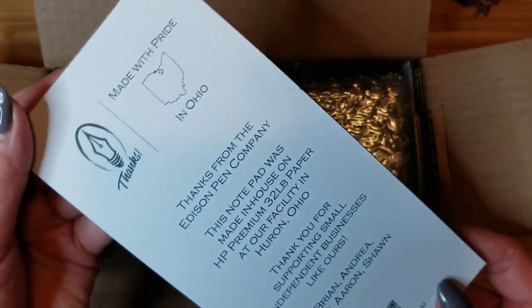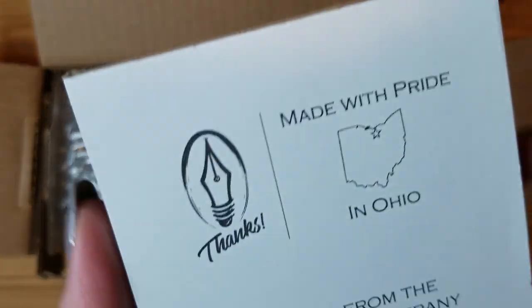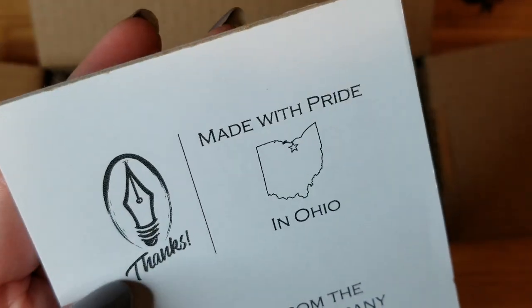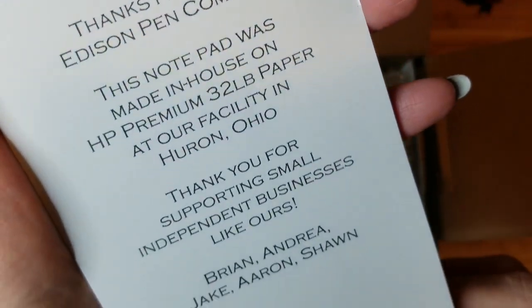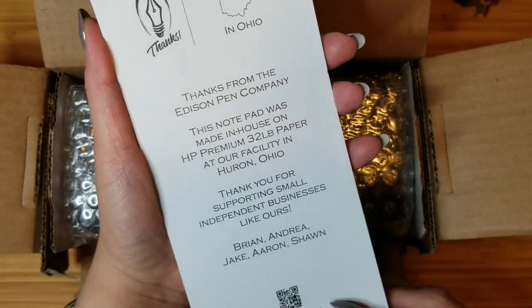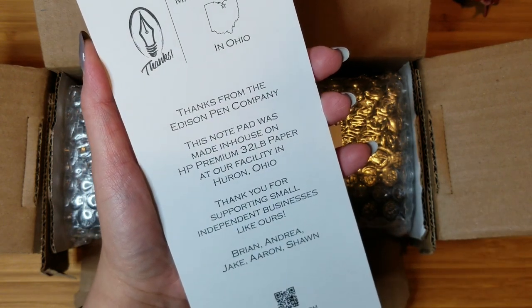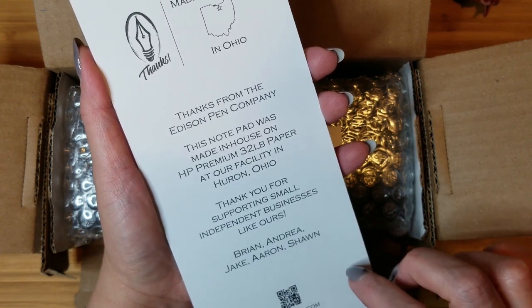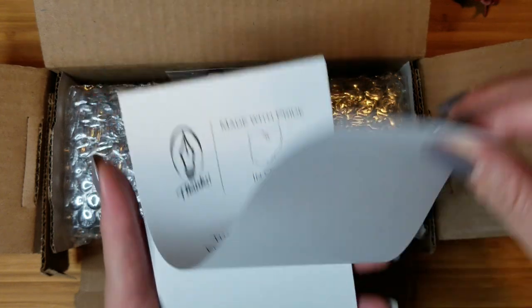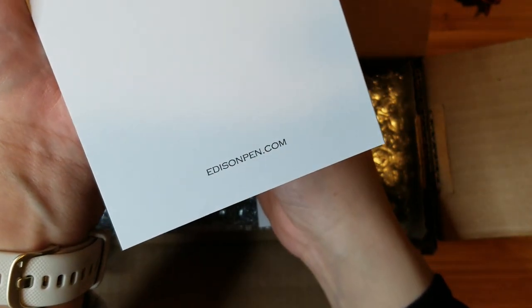This one also comes with a memo pad. It has that same stamp with the logo and 'made with pride in Ohio,' and a blurb that says this notepad was made in-house on HP Premium 32-pound paper at their facility in Huron, Ohio. Thank you for supporting small independent businesses — Brian and Andrea, Jake, Aaron, and Sean. The note pages have the logo at the top and edisonpen.com at the bottom.